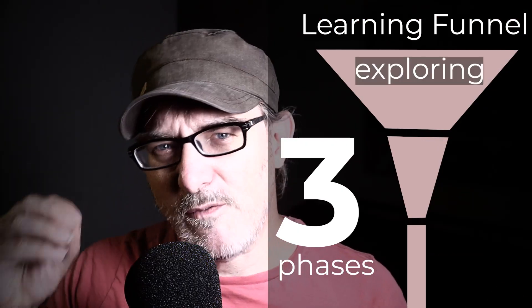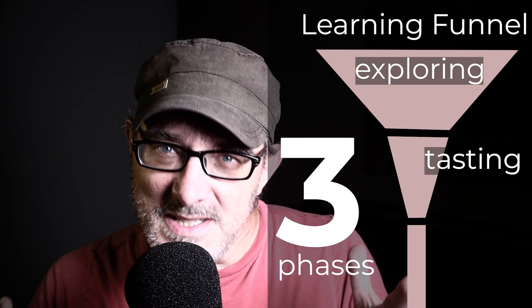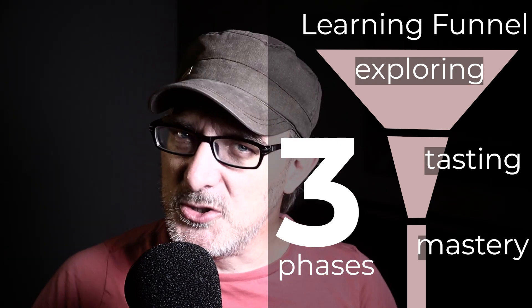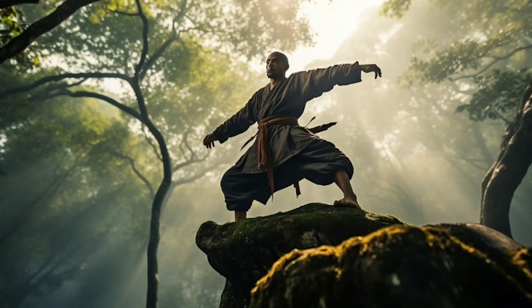Over time, I've built up a kind of learning funnel — a process for ingesting and digesting new ideas. This funnel has three phases: the exploring phase, where I find new ideas and concepts; the tasting phase, where I decide which ideas I want to dive into; and the mastery phase, where I delve into specific ideas. Allow me to explain.